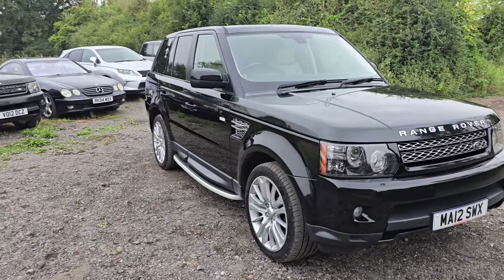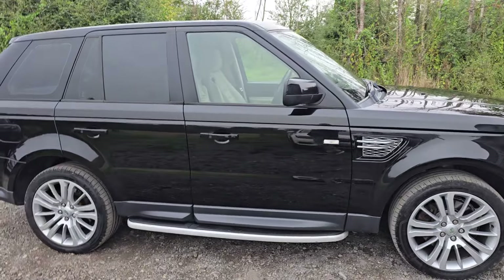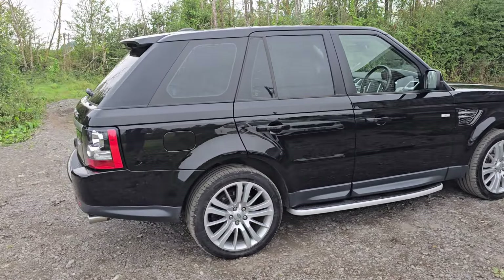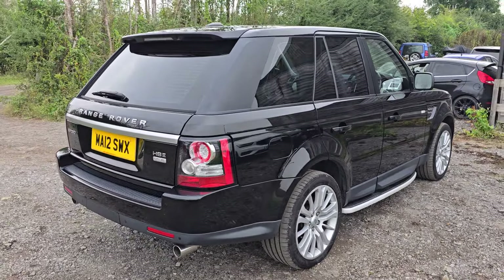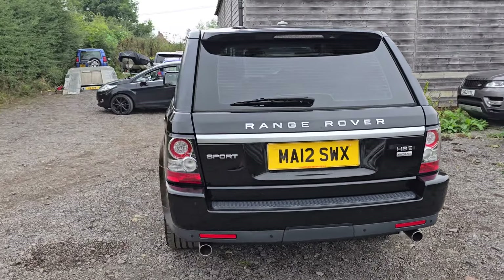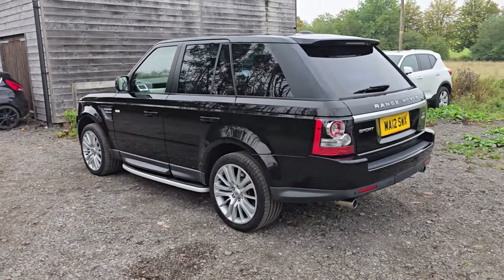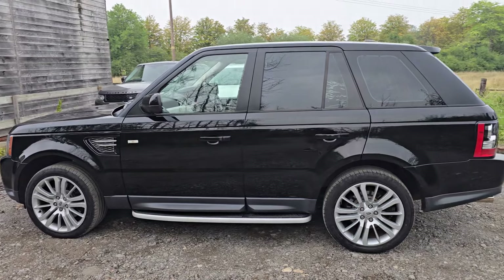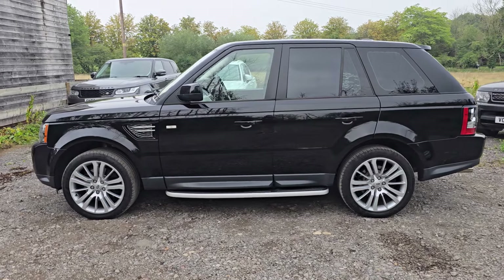This is a 2012 on a 12 plate. It's the 3 litre SDV6 with the excellent 8-speed auto. This is a four-owner car from new in HSE spec. It's had the all-important cam belt done — it was done at 70-something thousand miles, I'll put it in the written text. It's currently on just under 83,000 miles and was serviced a couple of months ago at around 81 and a half thousand miles.